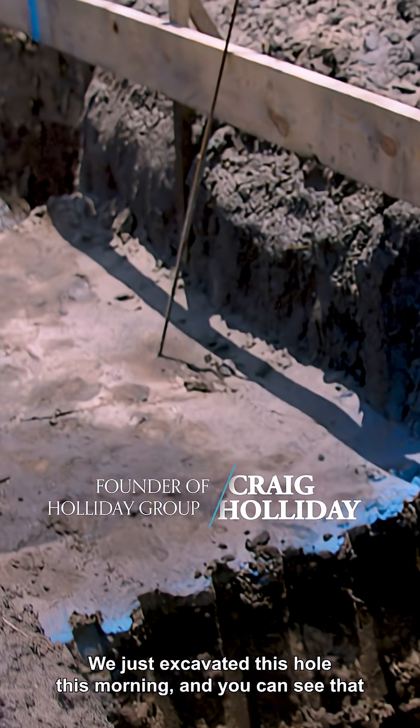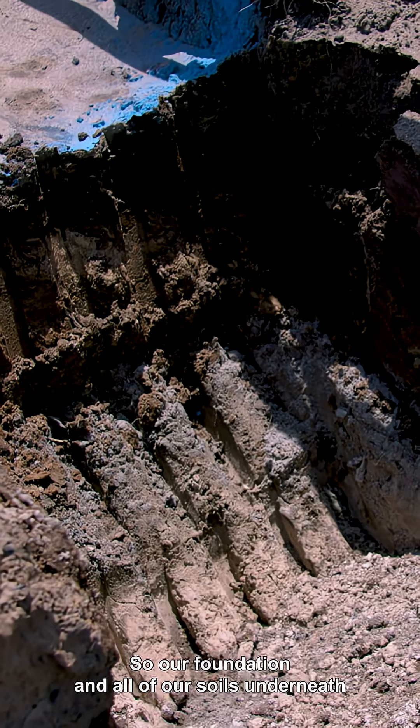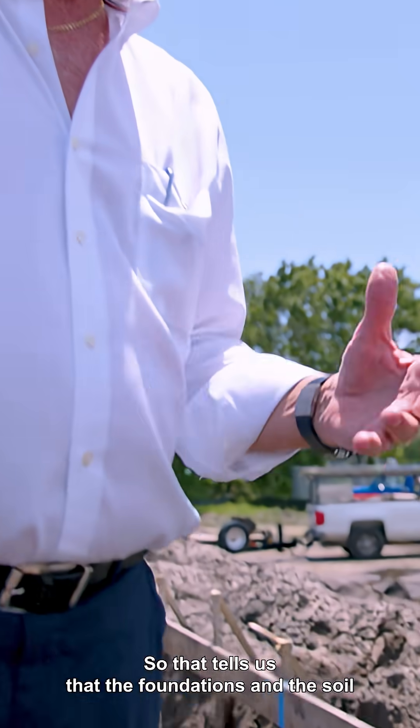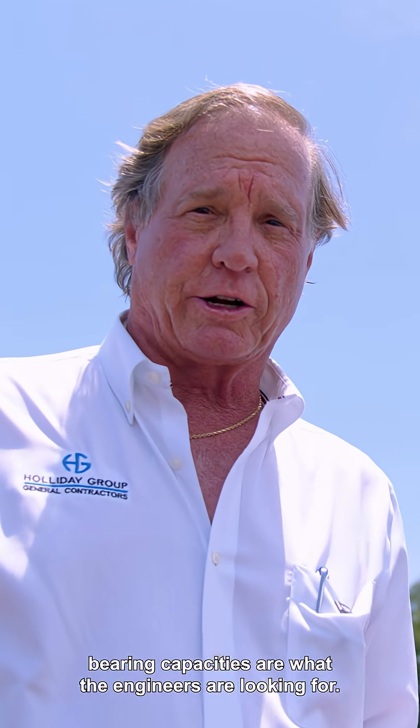We just excavated this hole this morning and you can see that it's dry. So our foundation and all of our soils underneath our surface area is dry, compacted and hard. That tells us that the foundations and the soil bearing capacities are what the engineers are looking for.